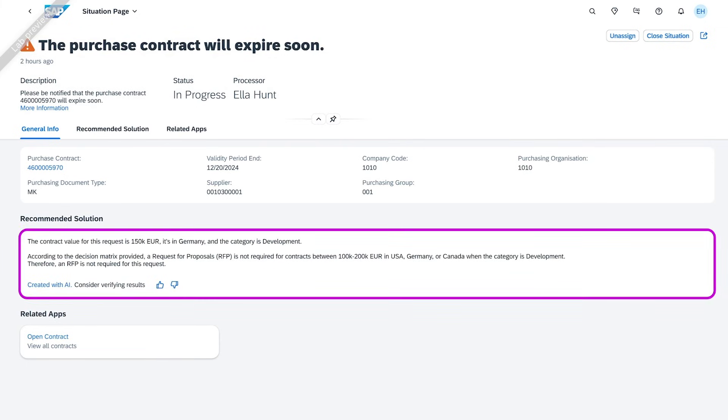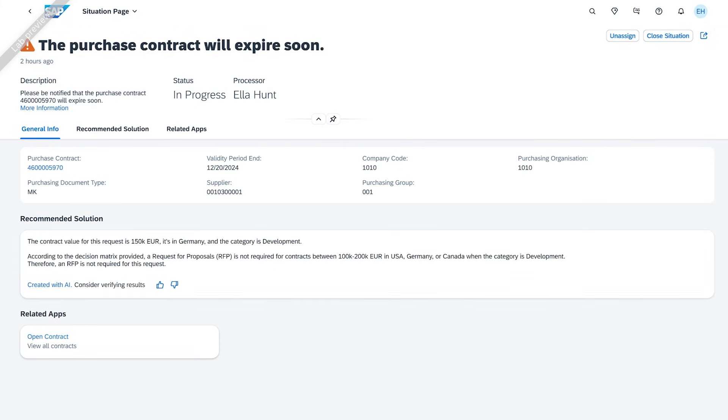By connecting to the recommendation service on SAP Business Technology Platform and leveraging large language models, this capability reduces response times, improves operational performance, and provides actionable solutions to complex situations.